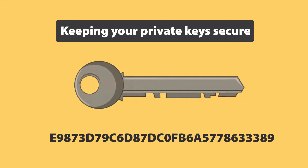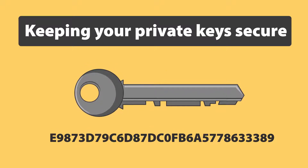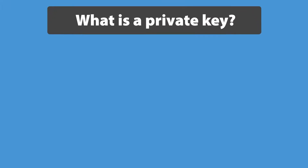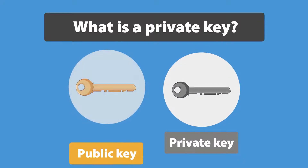Keeping your private keys secure. In this video we will learn how to keep your private keys secure, but first we need to cover some basics. What is a private key? What is the difference between public and private keys?